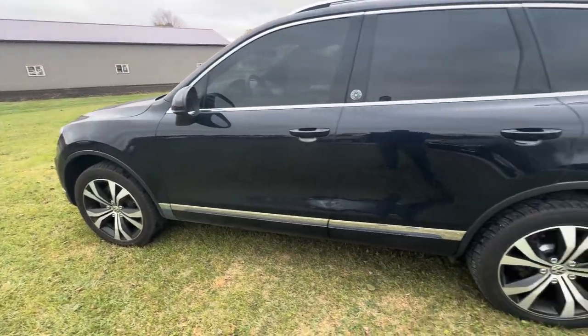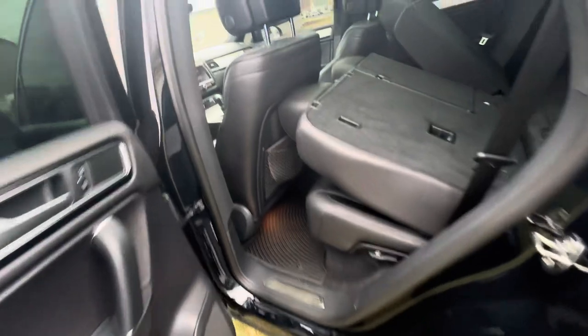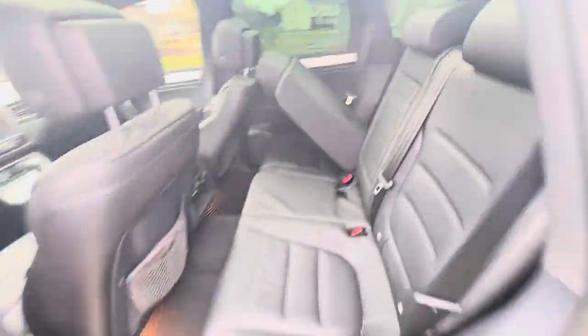Everything's looking clean over here, not seeing any damage or anything like that. Again, no rips or tears in the leather seats, no funny smells or anything like that.